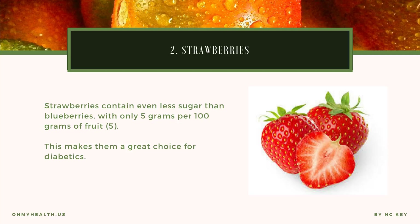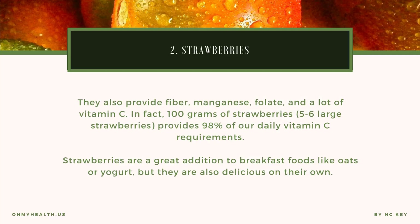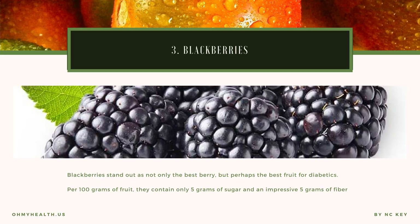Strawberries contain even less sugar than blueberries, with only 5 grams per 100 grams of fruit, making them a great choice for diabetics. They also provide fiber, manganese, folate, and a lot of vitamin C. In fact, 100 grams of strawberries — about 5 to 6 large strawberries — provides 98% of our daily vitamin C requirements. Strawberries are a great addition to breakfast foods like oats or yogurt, but they are also delicious on their own.